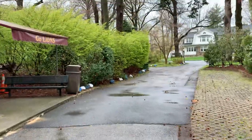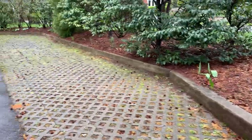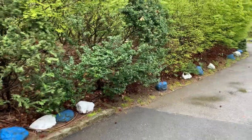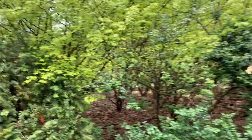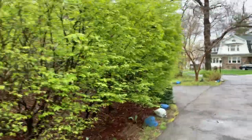Just green edge, green edge. Tulips, I think, have come and gone. We've had some rain, everything got mashed down. These guys are nice and fresh green. Look at that fresh green.